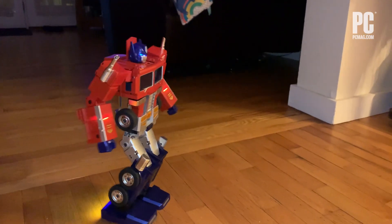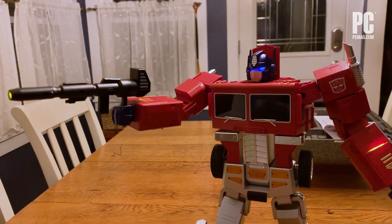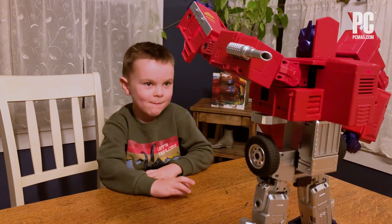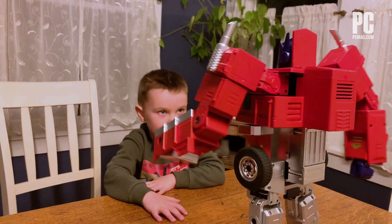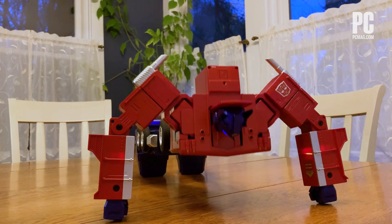The Elite stands 16 inches tall, about 3 inches shorter than the flagship Optimus that Robosyn released in 2021. The robot has 27 different motorized joints controlled by 60 different microchips.